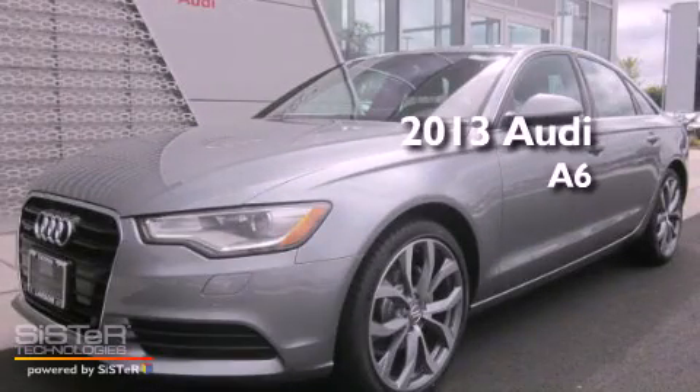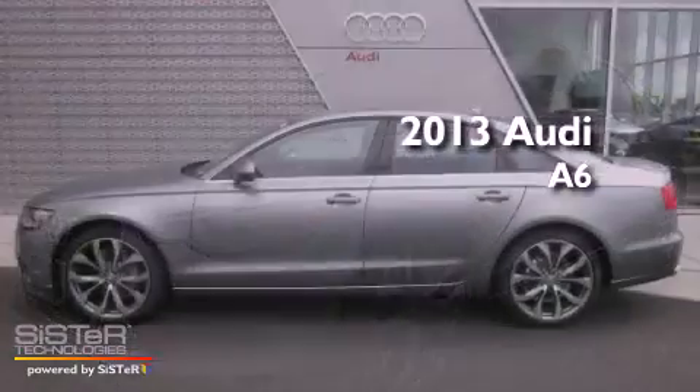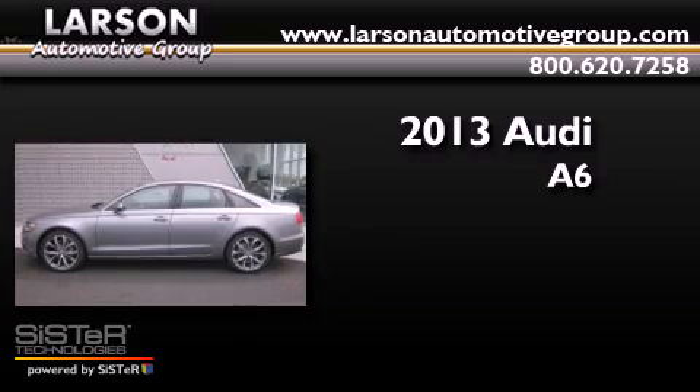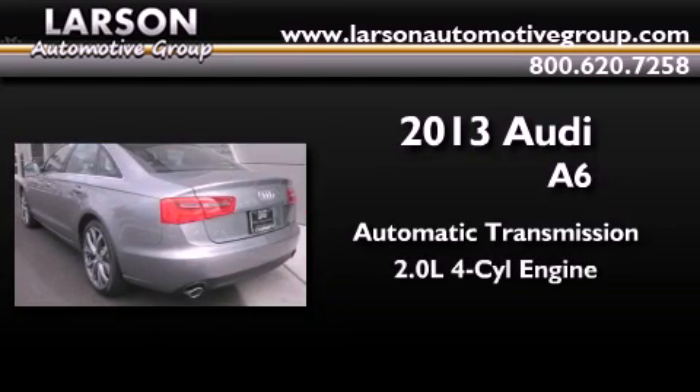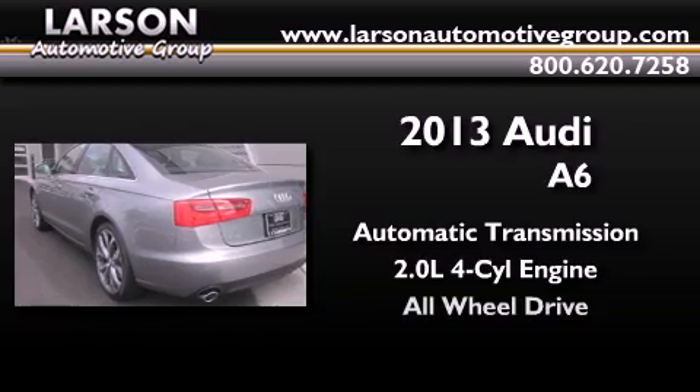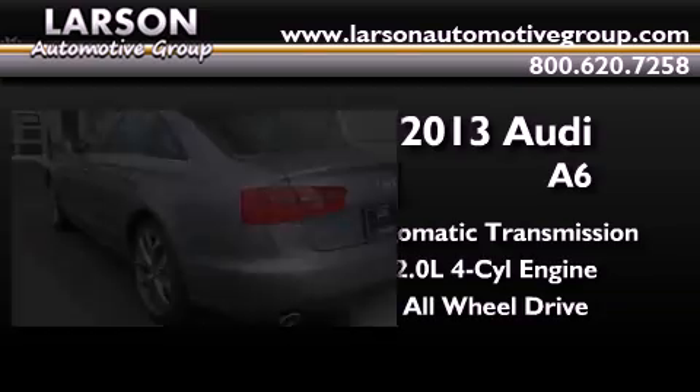This is a brand new 2013 Audi A6. This four-door sedan has an automatic transmission, an inline four-cylinder engine, and the added safety and control of all-wheel drive.